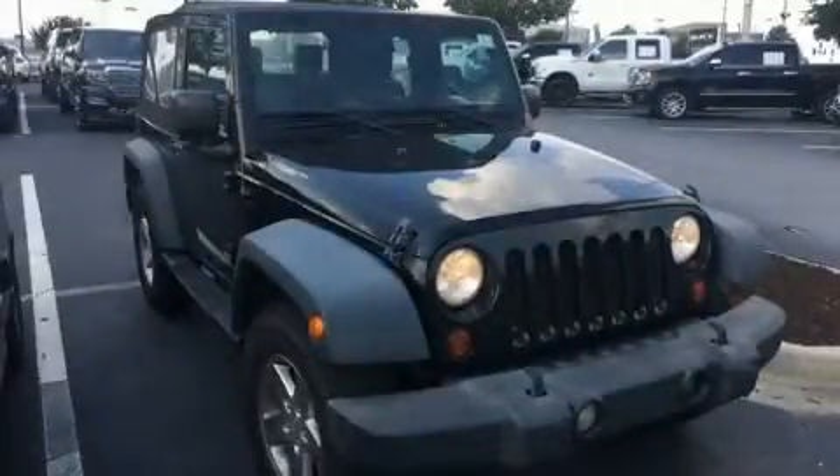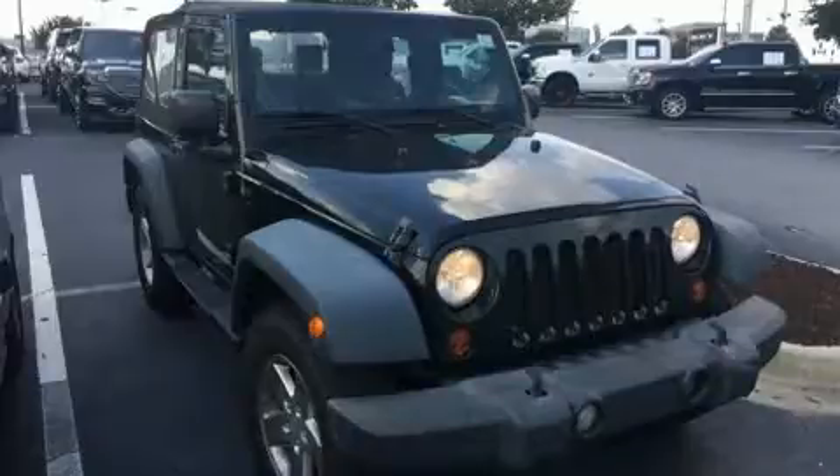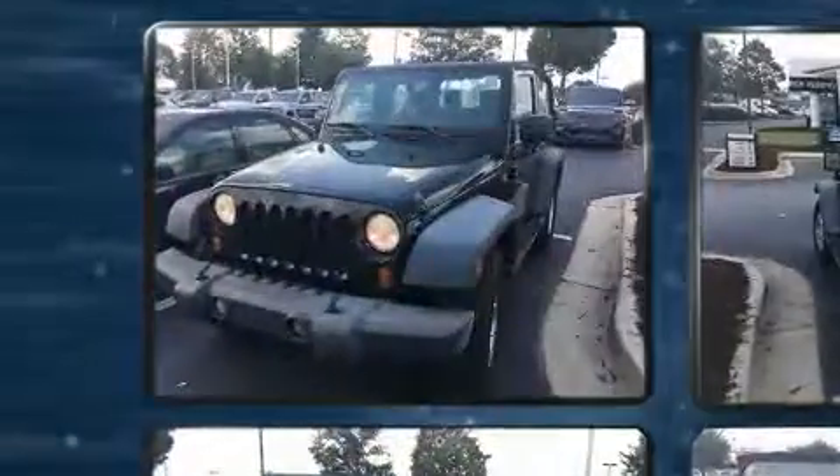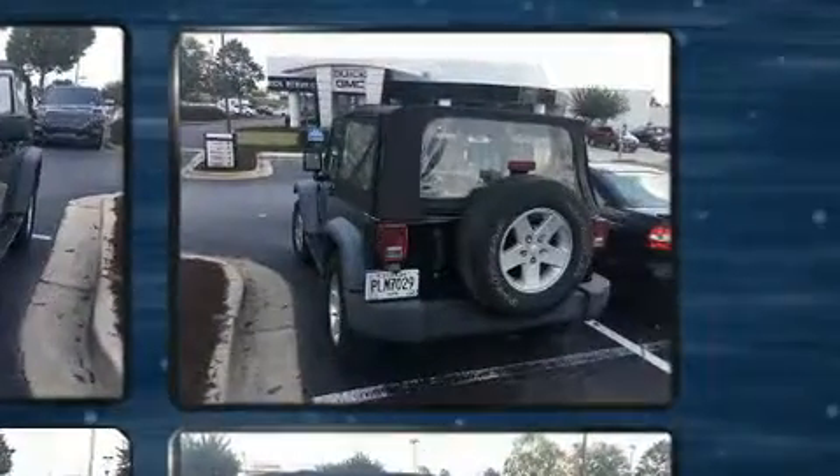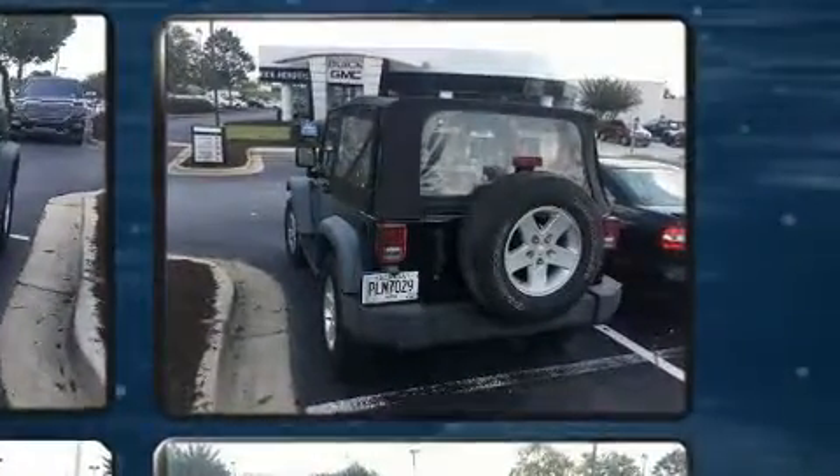Introducing the 2008 Jeep Wrangler. Under the hood, you'll find a six-cylinder engine with more than 200 horsepower. And for added security, Dynamic Stability Control supplements the drivetrain. Four-wheel drive allows you to go places you've only imagined.